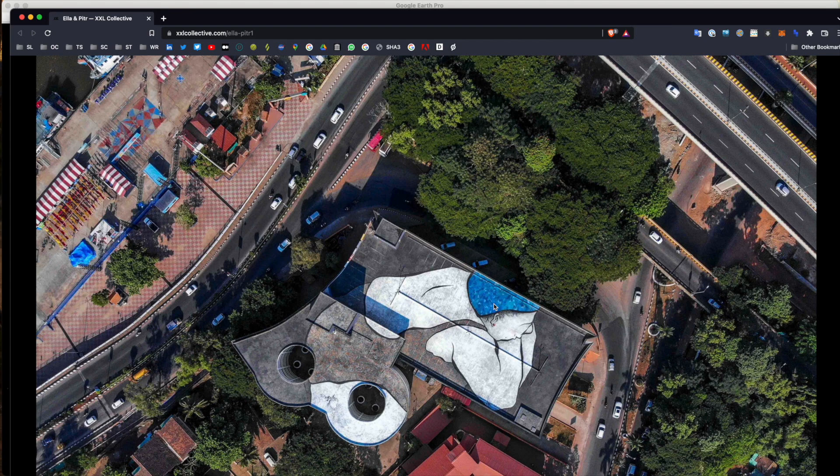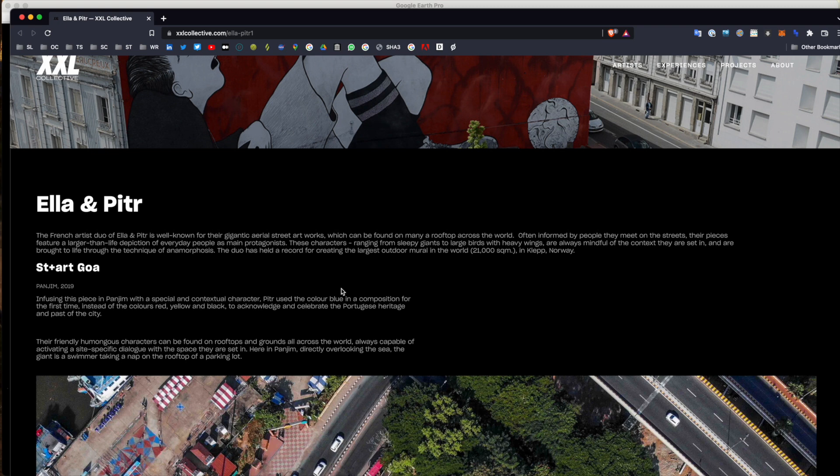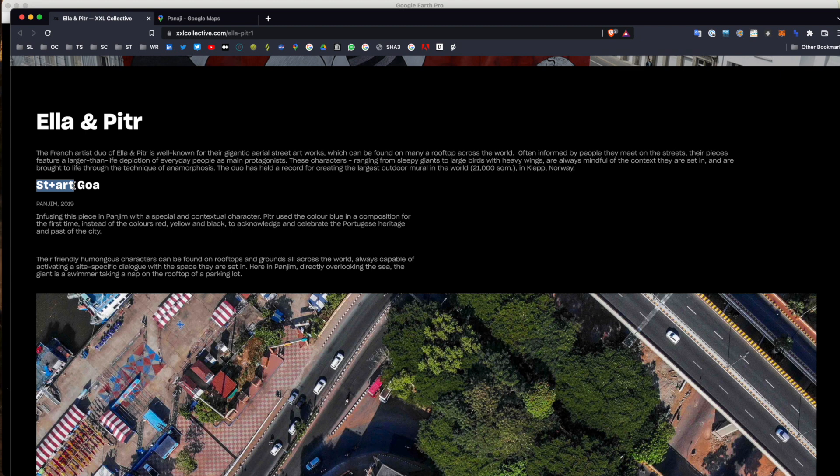First up is this very large piece on top of a building. It's a person with a blue cap and perhaps a swimming outfit. We can see it says ST plus ART — 'Start' maybe — and Goa, which is the name of a place. It says this piece is in Panjim, so I'm going to take a look at that area.